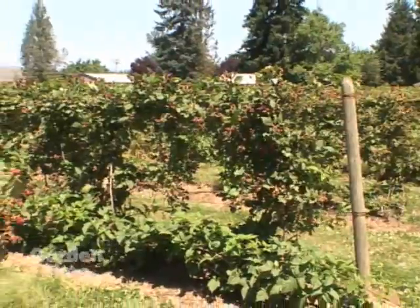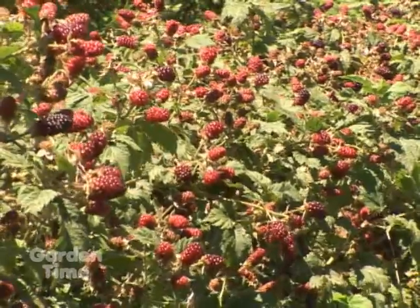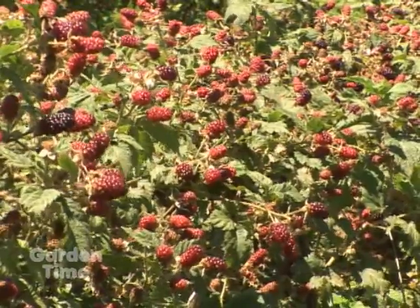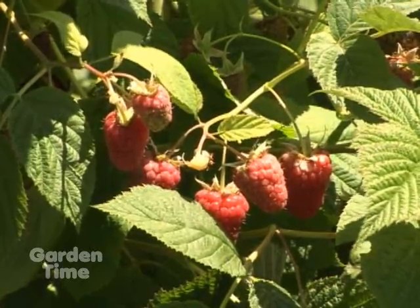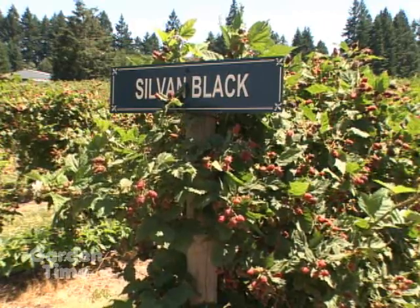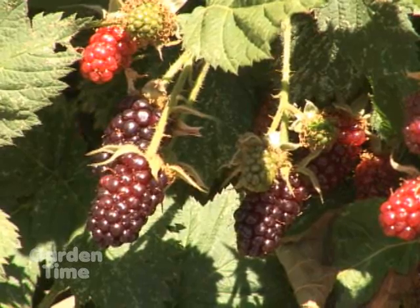Basically, what we've done is we've planted multiple varieties of both raspberry and blackberry. We have boysenberries, Logans, Tay Berries, and several varieties of blackberries — Kotata Blacks, Triple Crowns. Once we start picking in mid-June, we can pick something all the way into September. So our U-Pick season really doesn't end until the frosts come.